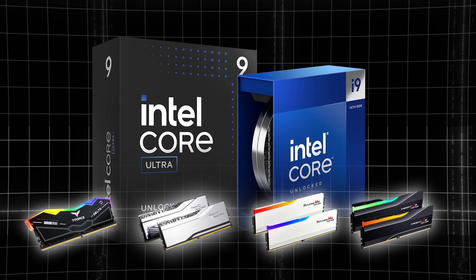Does RAM choice really matter for Intel CPUs? In this video we are going to find out. My name is Matt, I'm a former rocket scientist and my goal is to help you make the right component choices and put them together the right way every single time.